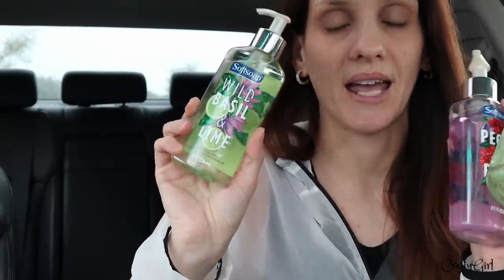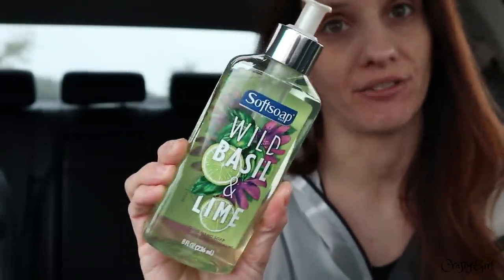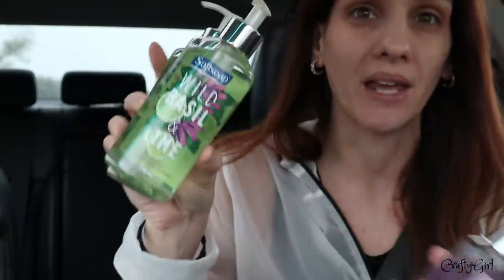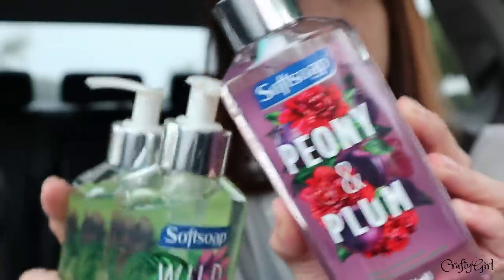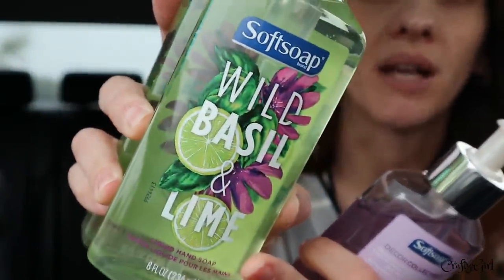I am so shocked — I purchased these at Walmart, and the wild basil with lime was one of my favorite soaps I ever found there. I found them at Dollar Tree! There's a huge price difference; it may have even been cheaper at Walmart at 99 cents, but either way, these for a dollar is a great deal. I also picked up the peony and plum — I've never tried this one. It's the Softsoap brand.